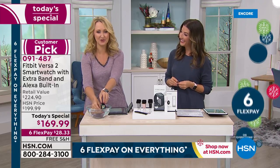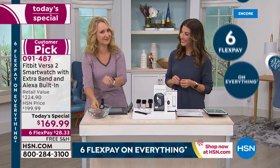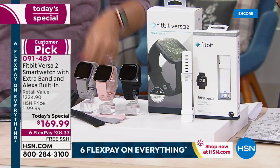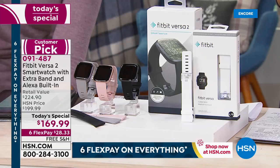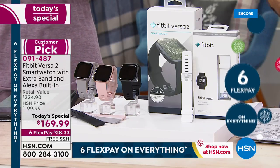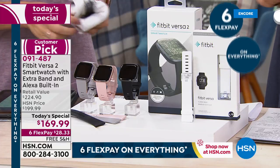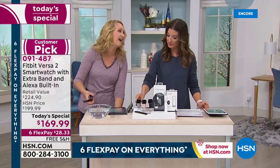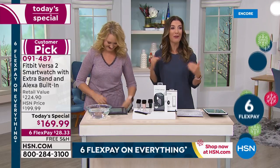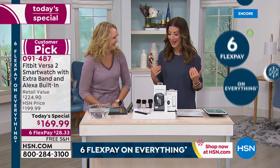We used to have to switch to a different Fitbit — we used to have to put on the Flex or switch to a different one when doing water activities. Not with the Versa 2 — you're going to be able to wear this everywhere, all the time. I like to get credit for my steps even in the shower, so I don't even take it off for that.